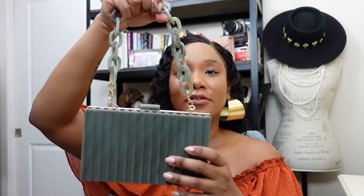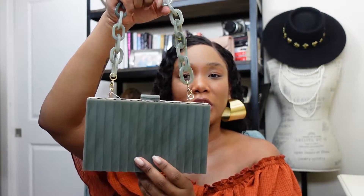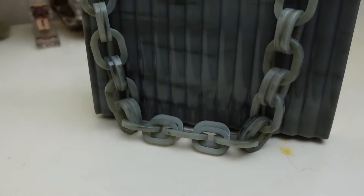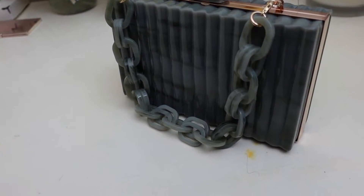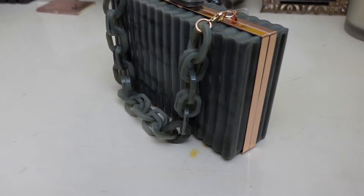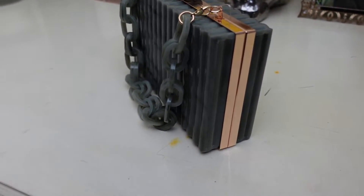As we all know with Zara, things sell out very fast, so you're going to want to literally stop the video, click on the link in the description box, and make sure you put this in your shopping cart to check out — because this bag will sell out, I promise you. This bag comes with a really amazing sage green chain handle that's also detachable, and it's nice and small and compact for the things that you really just need.